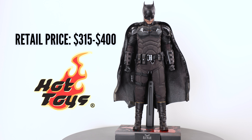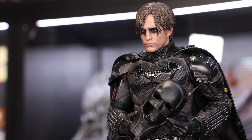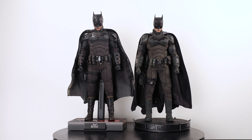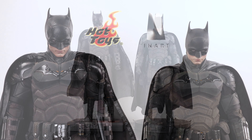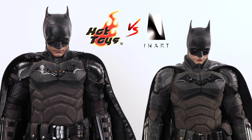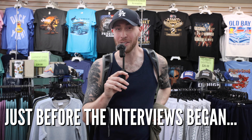Hot Toys and NR Collectibles each released a 1:6 scale Robert Pattinson Batman figure in 2024. These companies are the top competitors in 1:6 scale collecting, and while each company's offering is slightly different, both are awesome in their own ways. The NR Collectibles Batman figure retailed for about $480 for the premium version, which did include a rooted hair head sculpt.